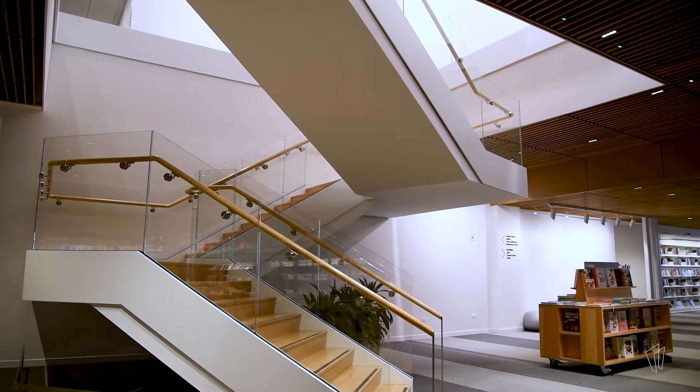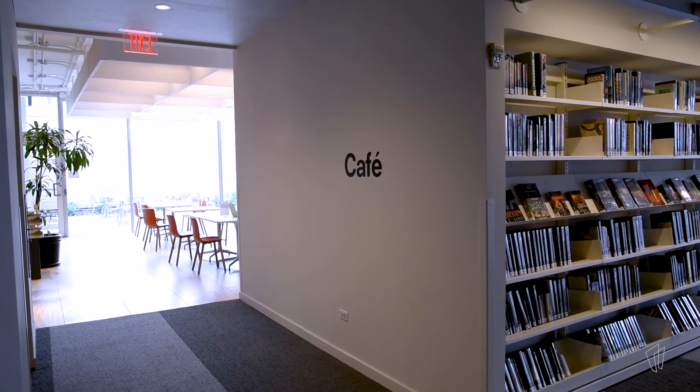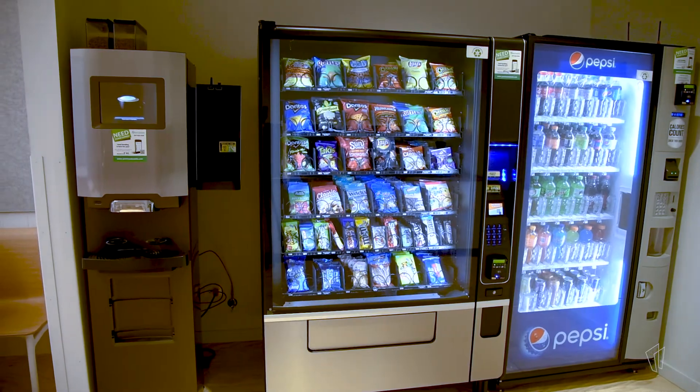Near our staircase in the center of the building on the first floor, you'll find our cafe space, which has a drink vending machine, snack vending machine, and a coffee machine.